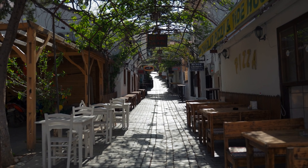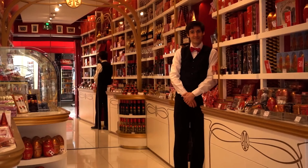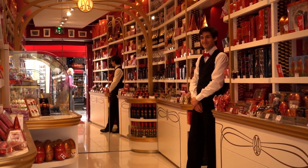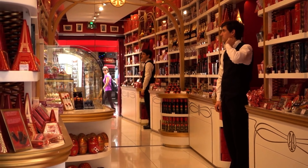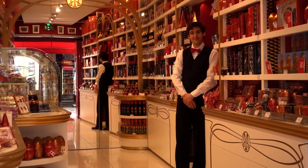Bahnhofstraße is also home to several charming cafes, where you can take a break from your retail therapy. From Swiss chocolate shops like Sprüngli to cozy cafes serving traditional cakes and coffee, Bahnhofstraße offers a great selection of places to relax and indulge.